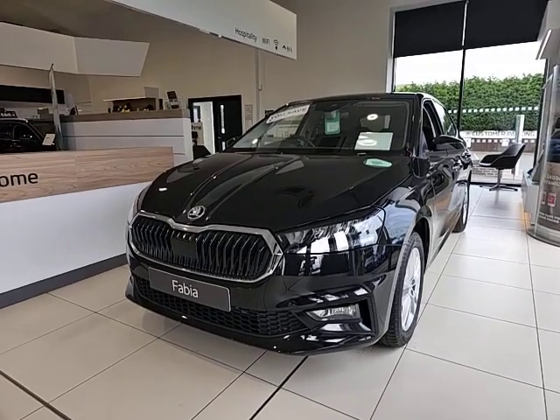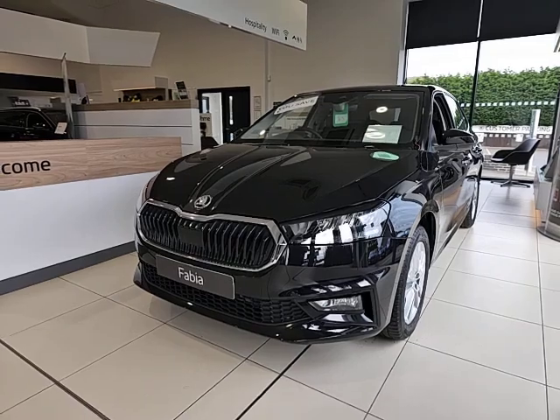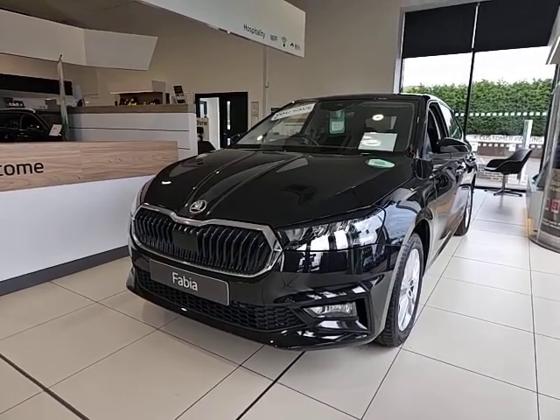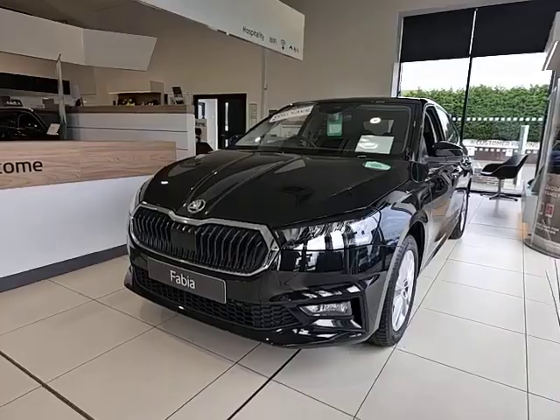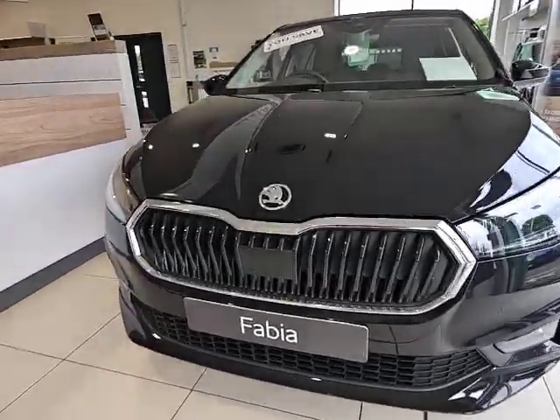Hi, welcome to Skoda in Worcester. Starting Skoda, my name's Pete. I'm just going to show you around this little Fabia SEL 1 litre TSI.